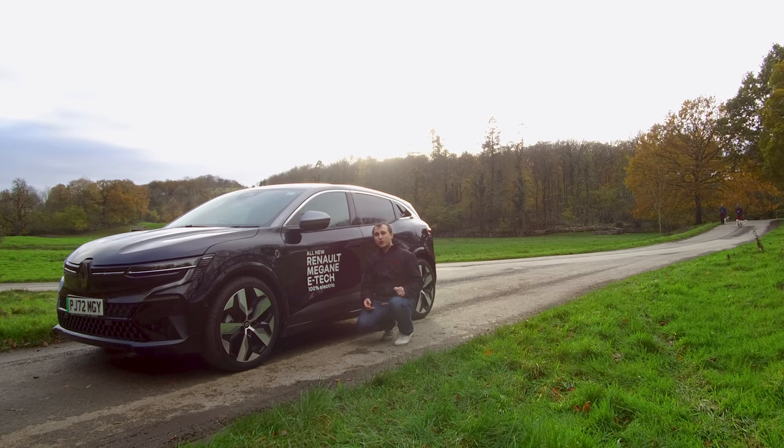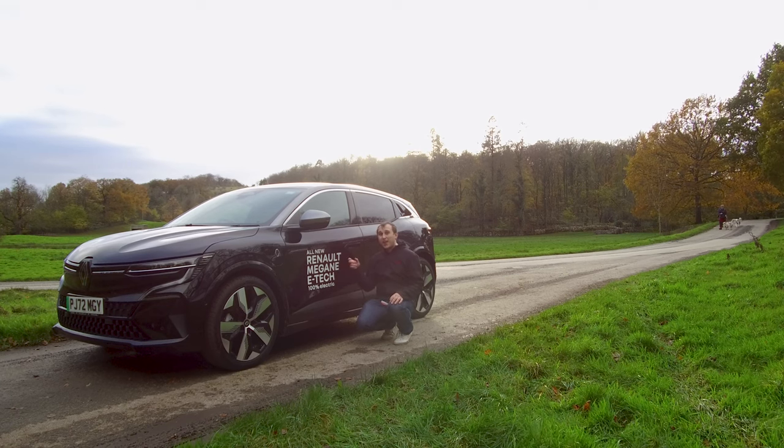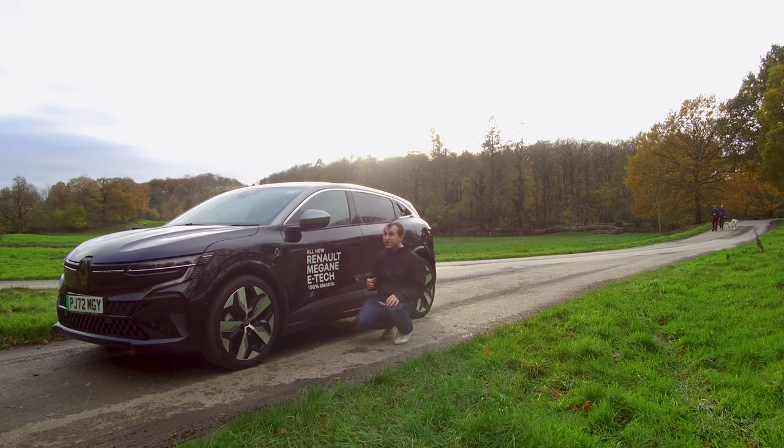And because of that, it didn't score so well in some tests when it came to NCAP, which we'll be looking at the NCAP rating on this — which is, of course, five-star.